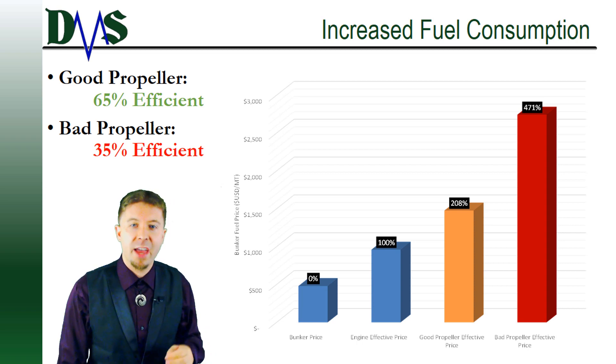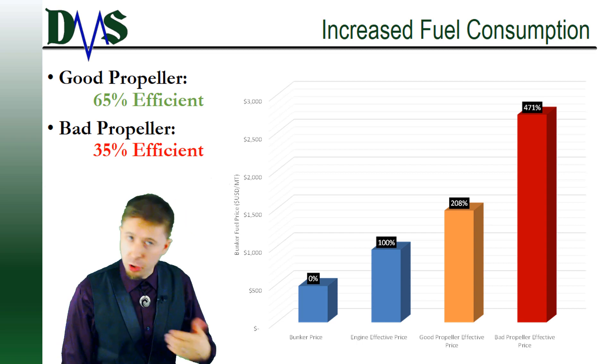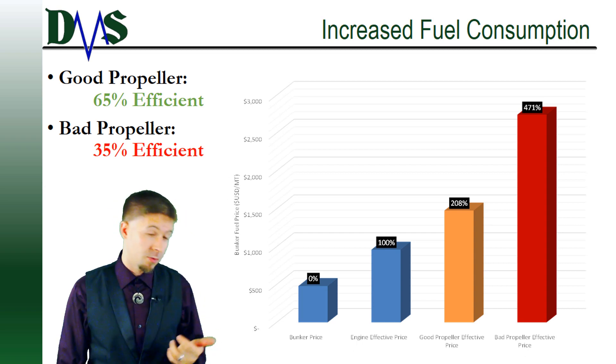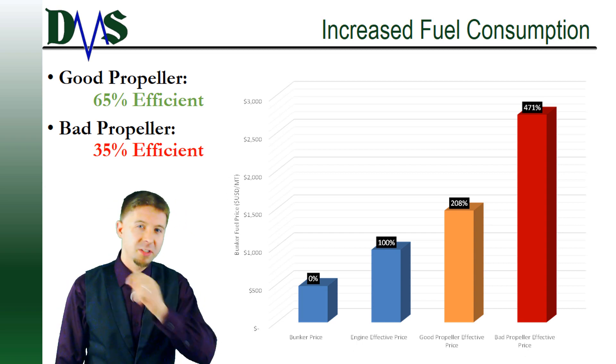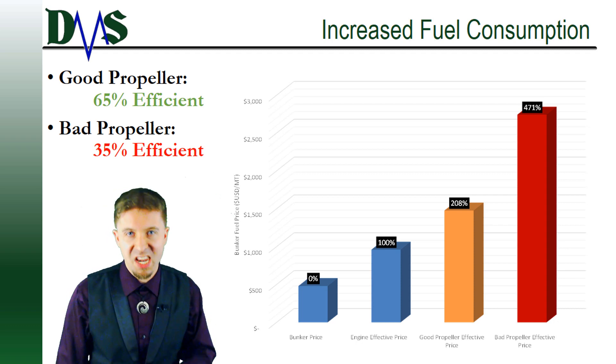Imagine justifying that to your boss. "Hey boss, prices just went up by 263%." You know what the answer will be? "Hey Jim, you just lost your job." Bad propeller fits cost real money.